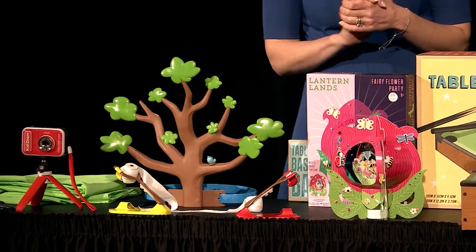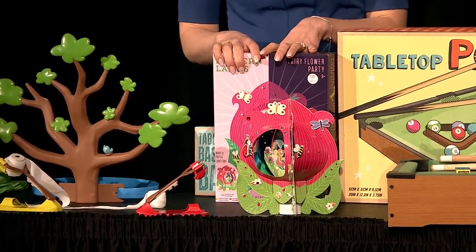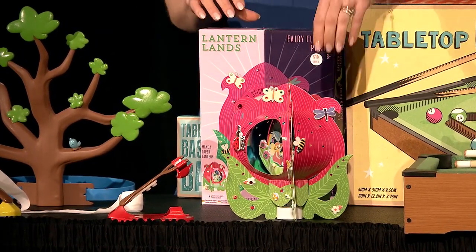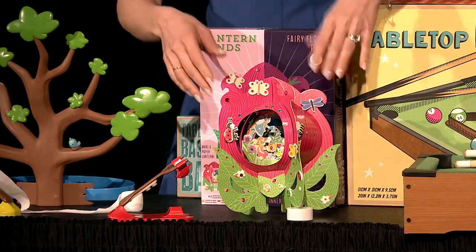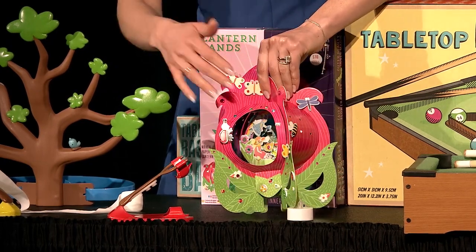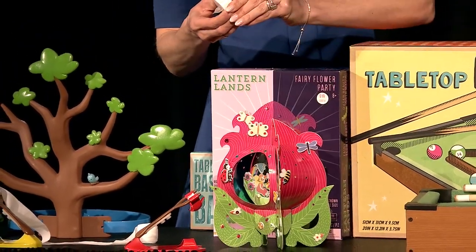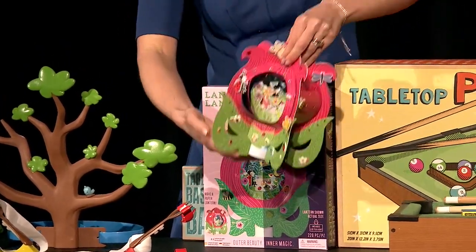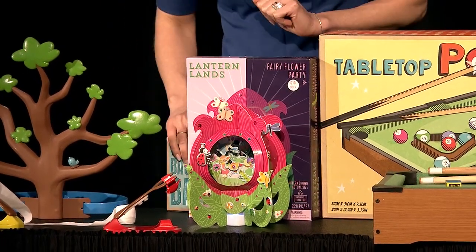Then we have Lantern Lands. This is from a company out in the launch pad — we always like to highlight launch pad companies because they're first-time exhibitors and you're going to see something a little bit different out there. Lantern Lands is an arts and crafts activity that you can do together as a family. It's sort of like a 3D puzzle that you build into a lantern. You decorate it, there's a little world inside, and then you put a little LED underneath and it creates a lantern.